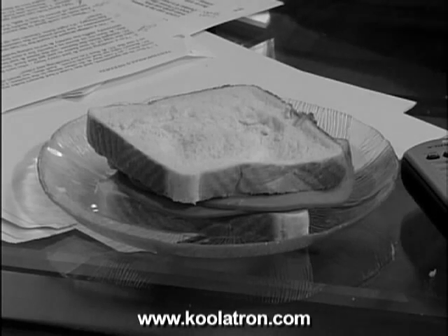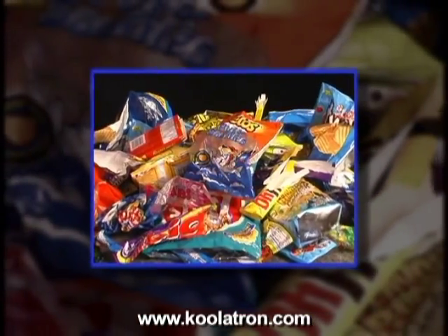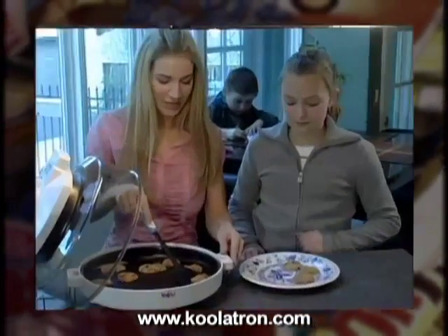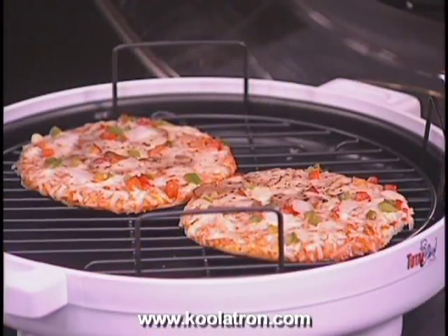Instead of a plain lunch, in just minutes enjoy a great lunch with your Total Chef. After-school snacks don't have to look like this anymore. Spend those precious moments with your family to create easy and delicious snacks in minutes.